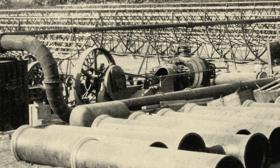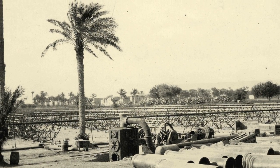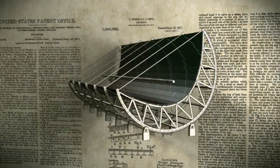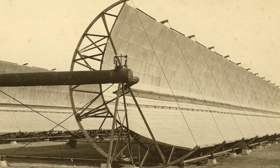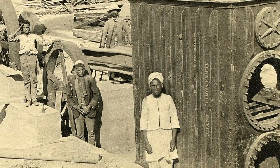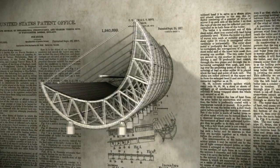Schumann had difficulty finding local backers. So in 1912, he set off for Egypt. His prototype solar farm used parabolic troughs to concentrate sunlight and boil water. The steam ran a 75-horsepower engine that pumped water from the Nile to irrigate cotton fields. The idea was right, but ahead of its time. Hobbled by both lack of government support and adequate private capital, the experiment ended with the outbreak of World War I.